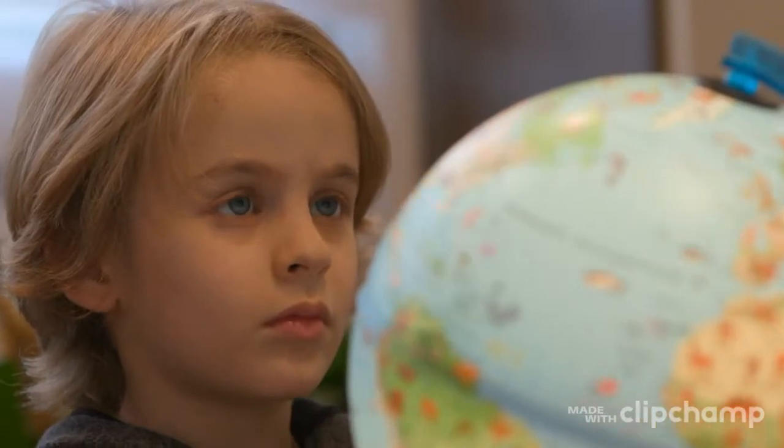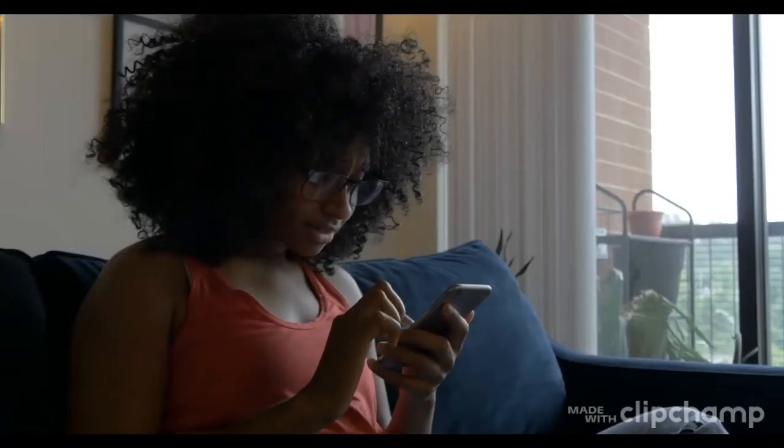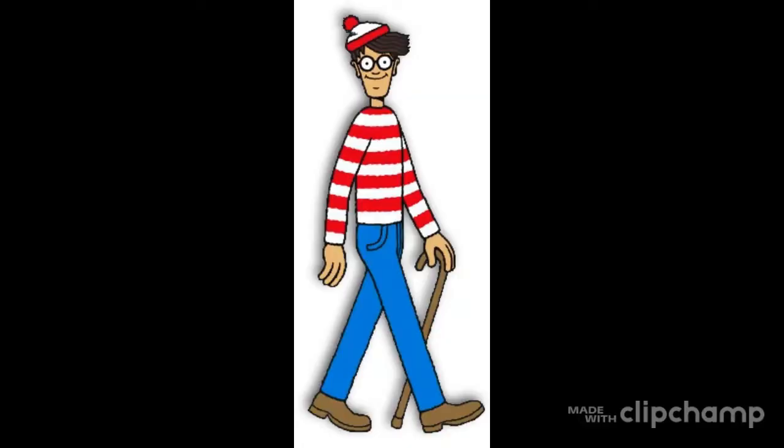The character from the puzzles is called different names in various countries. He has a Facebook page which is followed by millions. I'm talking about Waldo, or Wally as he is called in the UK — the figure who has travelled the world wearing his iconic red and white beanie, sweater, and jeans.